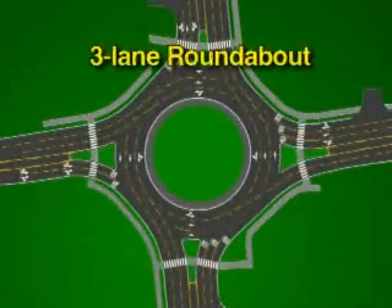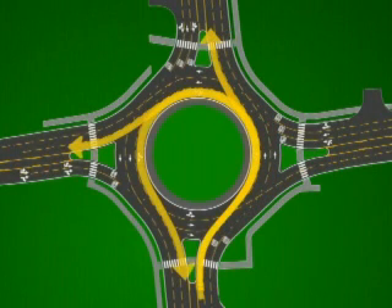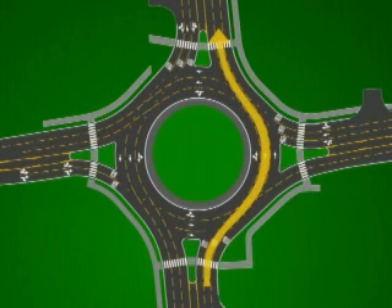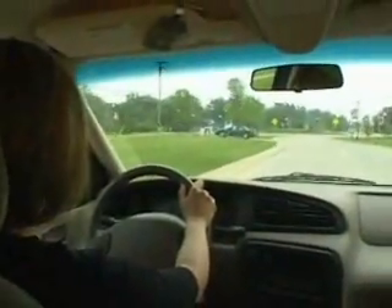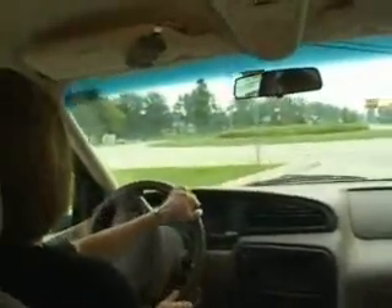Roundabouts can be used to connect roads with one, two, or three lanes of approaching and exiting traffic. For a three-lane road, the rules just discussed for two-lane approaching roads still apply. You can go right or straight from the right lane, and straight, left, or make a U-turn from the left lane. The only difference is the addition of a center lane, which is used for going straight. Refer to the posted signs and directional arrows on the pavement — they'll help you navigate through any roundabout, regardless of how many lanes make up the connecting roads.